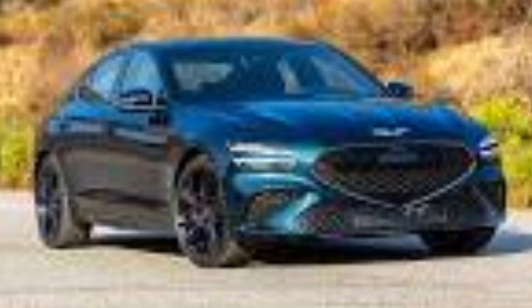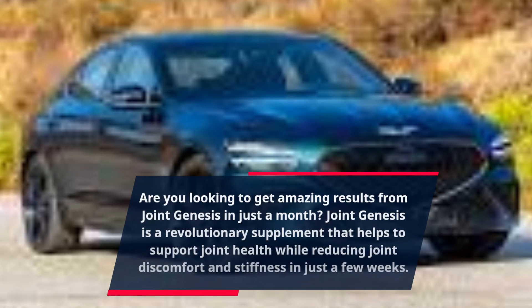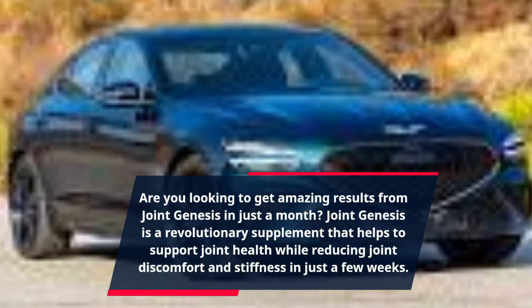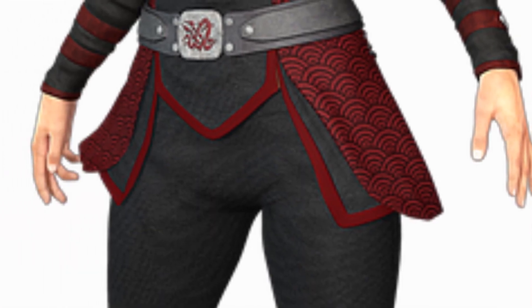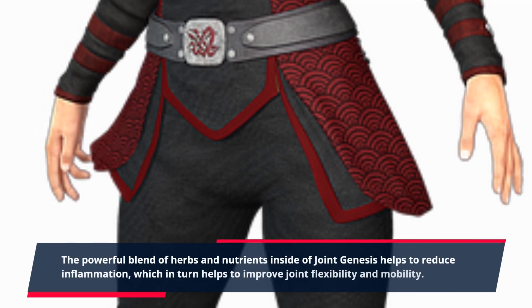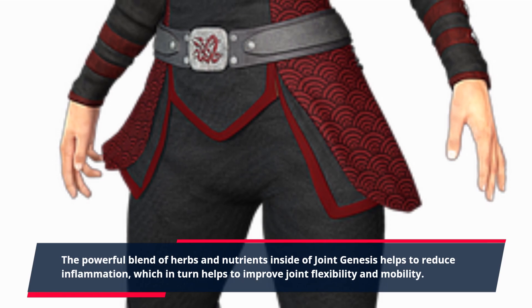Are you looking to get amazing results from Joint Genesis in just a month? Joint Genesis is a revolutionary supplement that helps to support joint health while reducing joint discomfort and stiffness in just a few weeks. The powerful blend of herbs and nutrients inside of Joint Genesis helps to reduce inflammation, which in turn helps to improve joint flexibility and mobility.